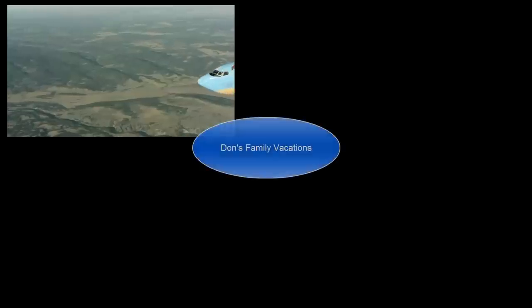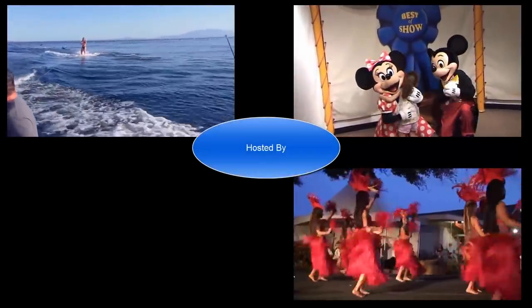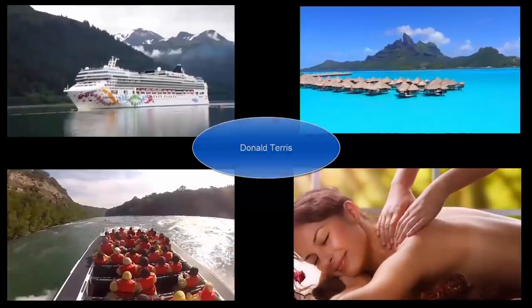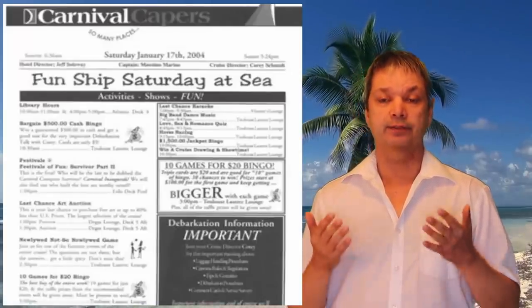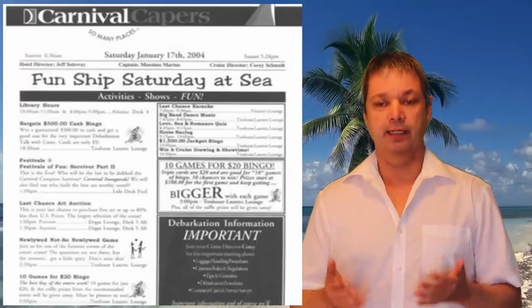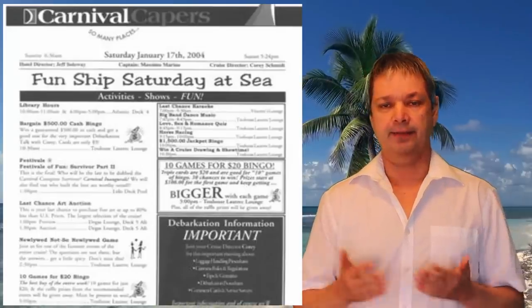Hi everyone, it's Don from Don's Family Vacation. Today I want to bring you 25 tips to help save money on your next cruise, covering an awful lot of topics. Tip number one: the daily newsletter delivered to your cabin every day has tons of specials in it. Sometimes you'll see 40% sales or two-for-one specials in the spa, so don't forget to check the newsletter for daily deals.